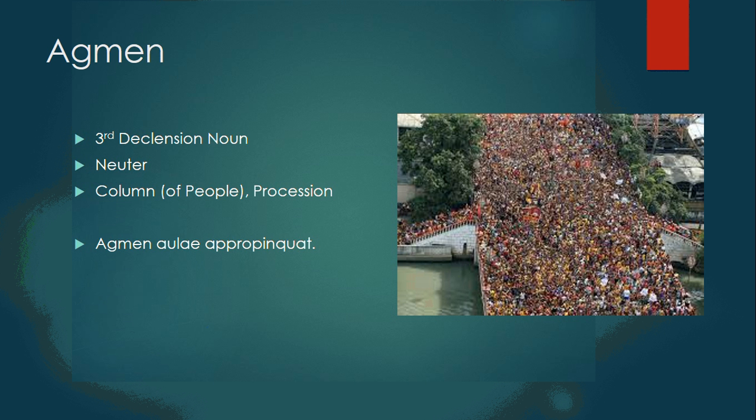First, we have agmen, a third declension neuter noun, meaning a column of people or a procession. So, agmen aulae appropinquat — the column approaches the palace.